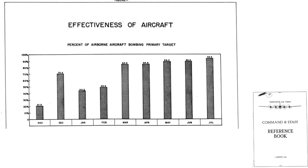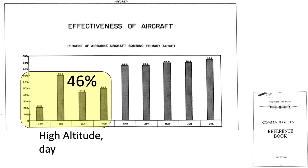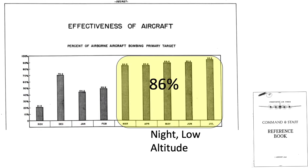The bombing policy change benefits are clearly shown in the following charts. The percentage of B-29 aircraft airborne and bombing the primary target was 46% during November 1944 through February 1945 — the high-altitude daylight precision bombing period. This value increased to 86% after the nighttime low-altitude bombing changes were implemented.